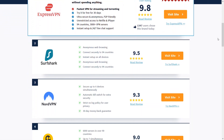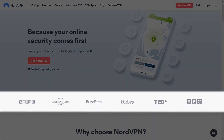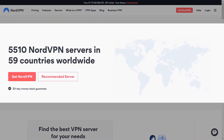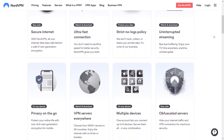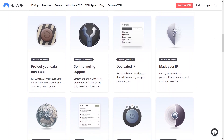NordVPN is one of the leading VPN providers in the world, mentioned on BBC, The Huffington Post, Wired, Forbes, and countless other publications. NordVPN has 5,550 servers spread across 59 countries, with servers designed for geo-restrictions, privacy, internet restrictions, P2P traffic, additional security, and is even used for the Onion Network.